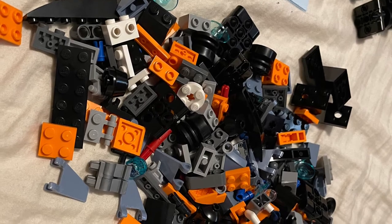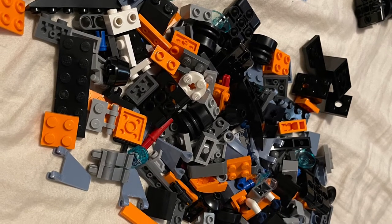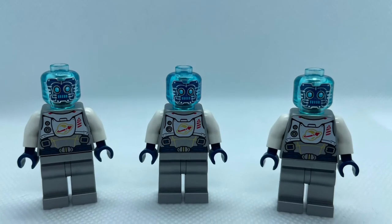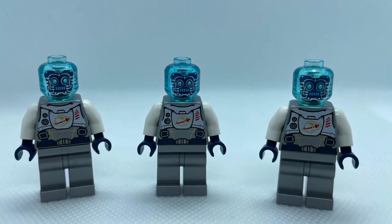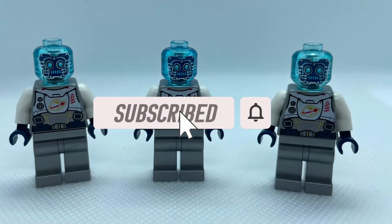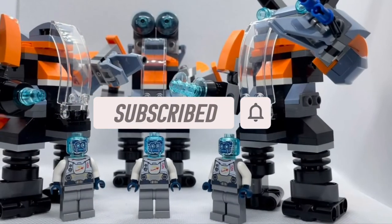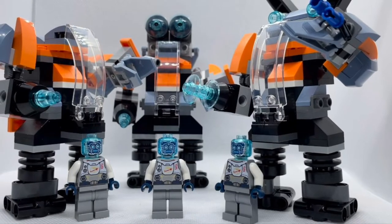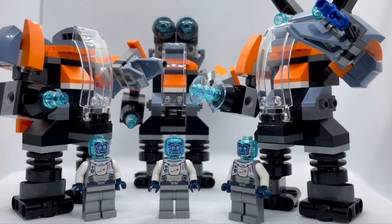This is going to be huge. I've seen the UCS sets — I've seen the Death Star, the A-Wing, Mos Eisley Cantina, the Millennium Falcon — and this is probably going to be on a grander scale than anything LEGO has done, something new. I'm definitely excited and will keep y'all updated.